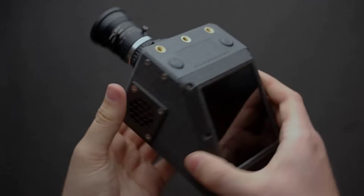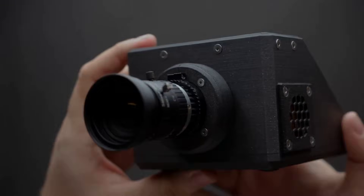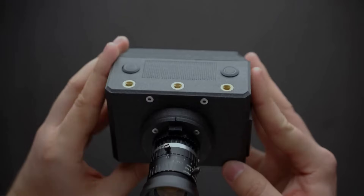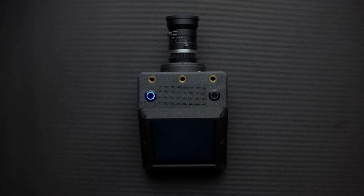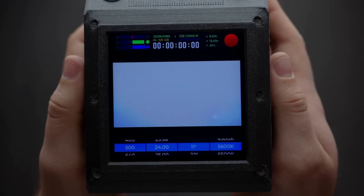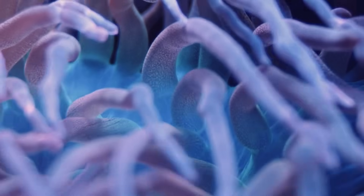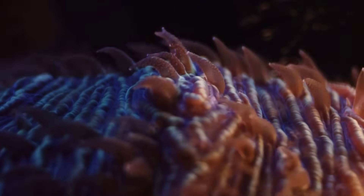The team behind the Raspberry Pi-based CinePi camera recently uploaded a new video showing off the latest version of the project. The cam has a Super 8-sized sensor, the Sony IMX477, 12-bit cinema DNG recording capabilities, 4-inch touchscreen interface, external USB 3 SSD feature, Noctua cooling system and more. The video quality that this thing is capable of is quite nice, and I look forward to seeing more from this project.